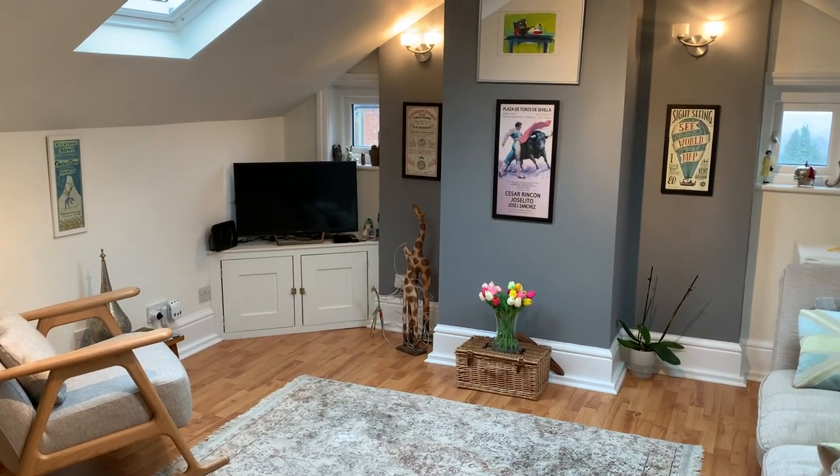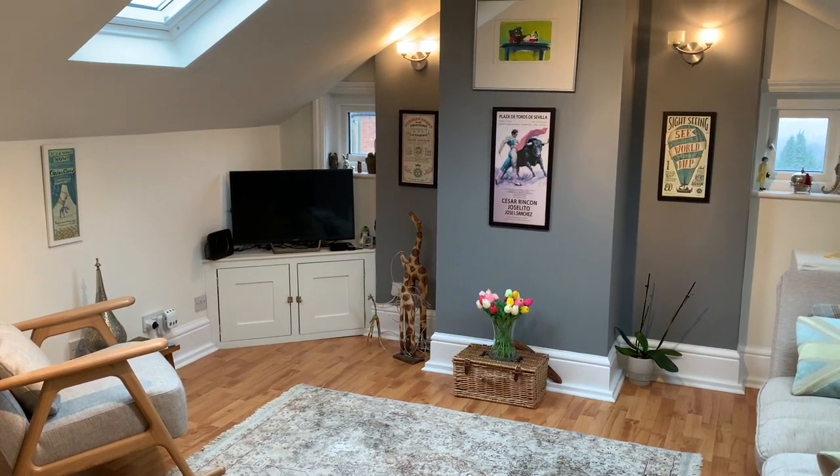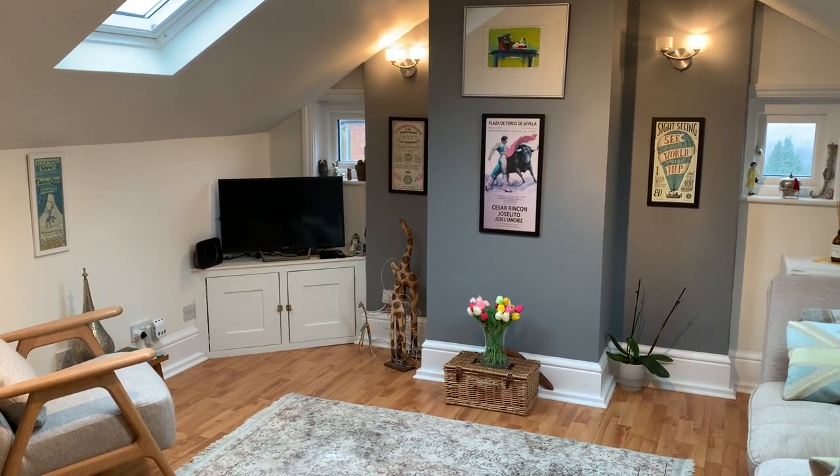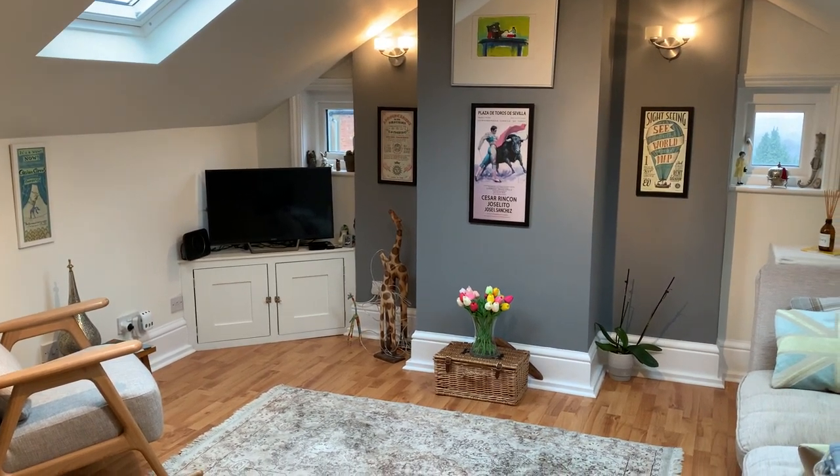So this is flat number 10 at 47 Mount Ephraim. It's a beautiful top floor apartment in a converted property where we start our tour in the living space.